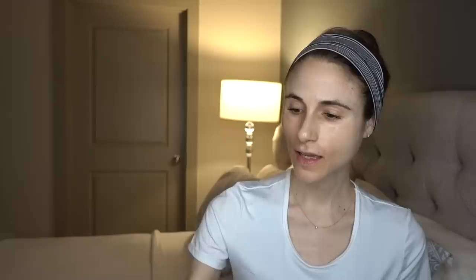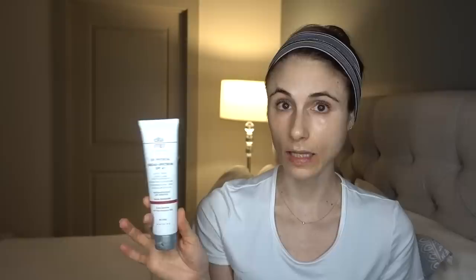Moving right along, the next sunscreen is a definite ride or die. I've been using this before I was on YouTube — early in my career, I started using this as a dermatologist. It is definitely a favorite. This is the Elta MD UV Physical Broad Spectrum SPF 41. This is phenomenal. I have used this for years and years. This retails for $30 for three ounces. That sounds like a lot to spend on sunscreen, but it actually lasts a very long time, and ounce for ounce it's actually pretty affordable compared to other sunscreens. In contrast to the Color Science one, this is a little heavier — it comes out more as a cream, less as a lotion. You can see the tint is a little less on the pink side.